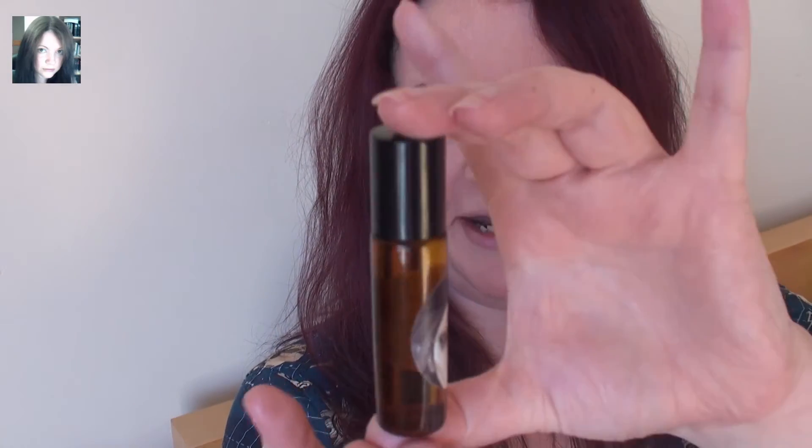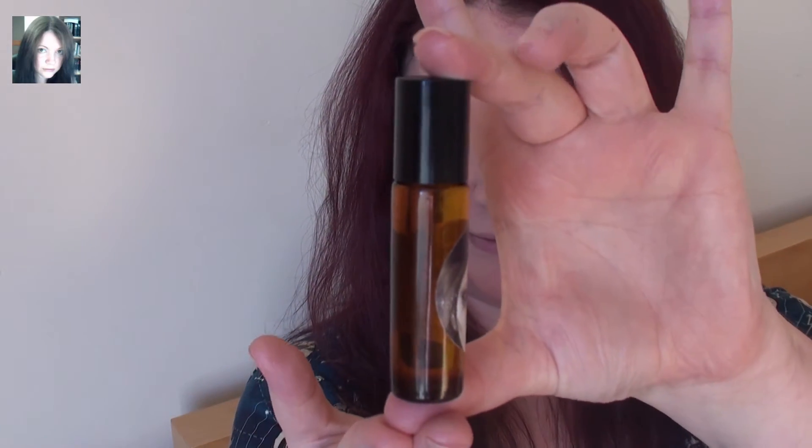So this is Temple of Witches, which is the first scent, and they come in a 10ml amber glass bottle with a rollerball application.